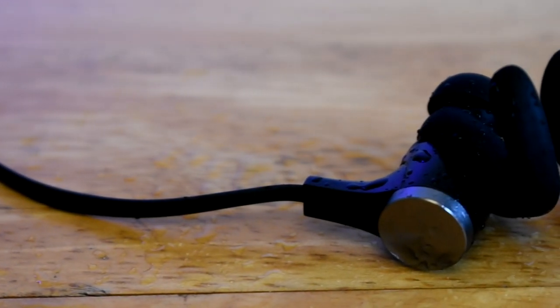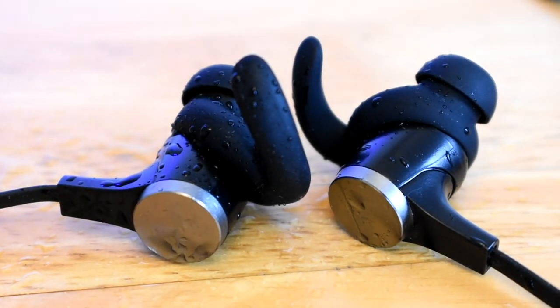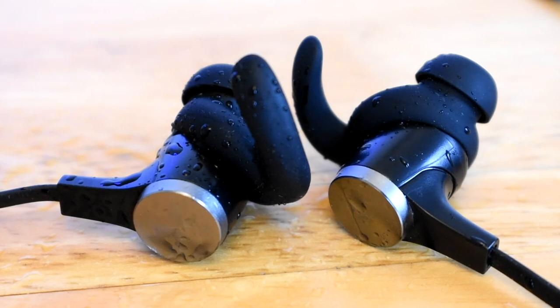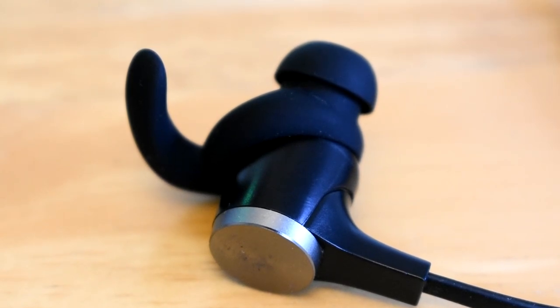These earpieces have a soft touch material which makes them feel really comfortable. These headphones also stay in your ears very well, thanks to the little ear hooks that fit inside of your ear. This is why I love to use these for work — you don't have any annoying wires hanging down and they don't fall out easily.